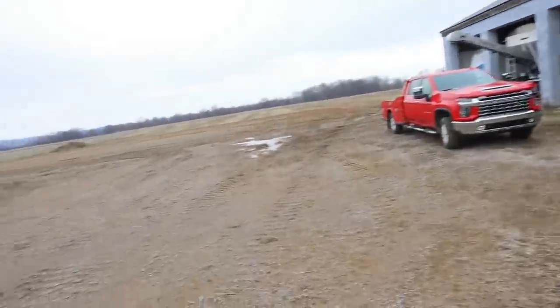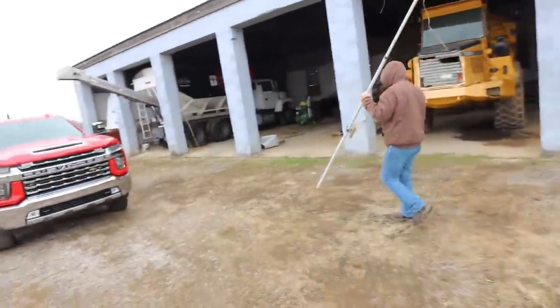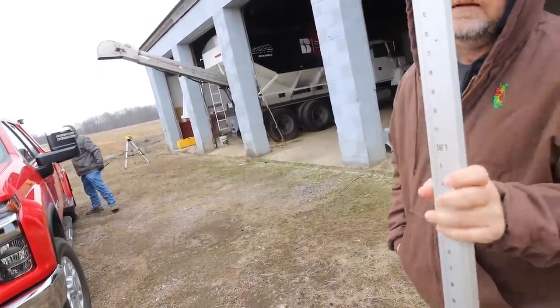We have a drainage pipe right over here. Looks like they're shooting grade to see if we still have enough fall to hit that pipe with the drain inside the building. How's it looking over there? Drainage pipe looks good as far as getting it with the pit? No pit, probably not.